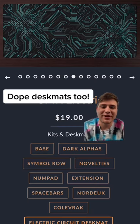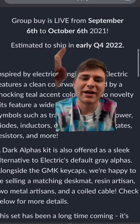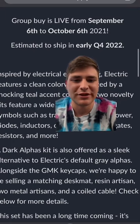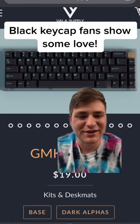I'm also a really big fan of this electric blue and black desk mat. And of course, my favorite one of the bunch is this all black one they have too. The group buy is live from September 6th to October 6th, and everything's expected to ship in Q4 of 2022. Let me know if you plan on getting these or if you already signed up, because I think any keycap with a black base looks awesome.